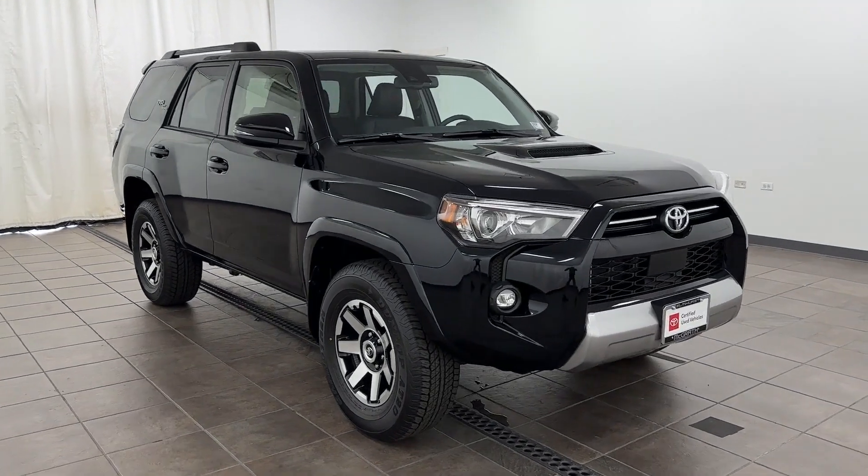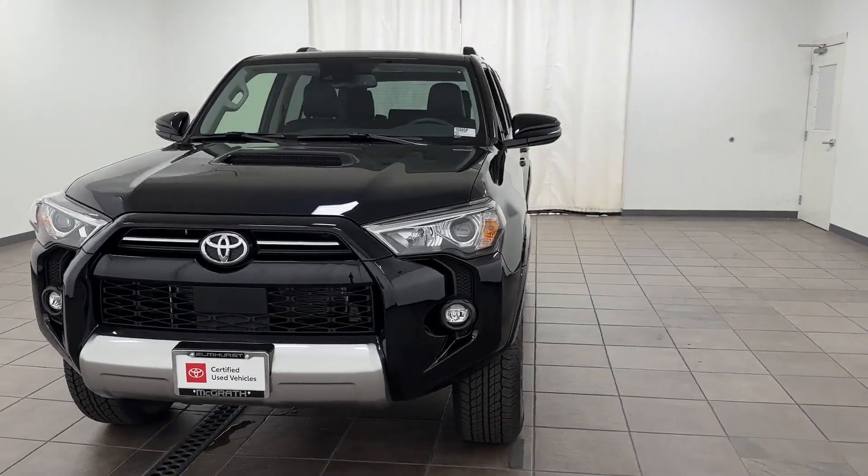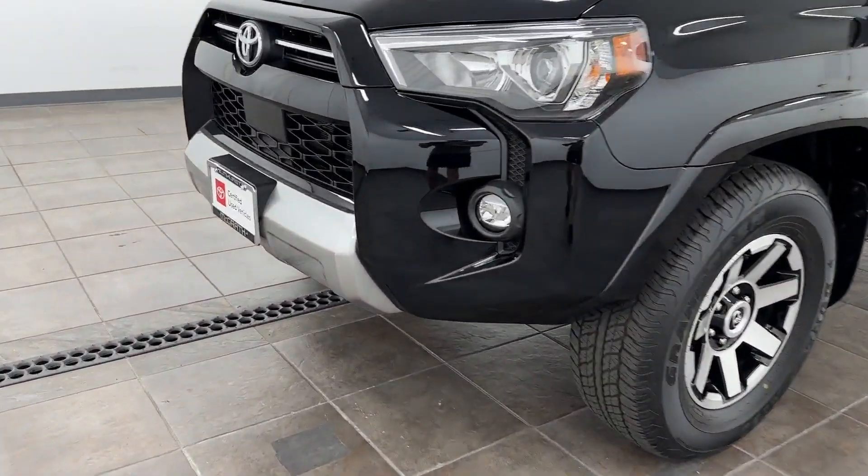2023 Toyota 4Runner. With less than 1,000 miles on the odometer, this SUV offers space as well as power and performance.